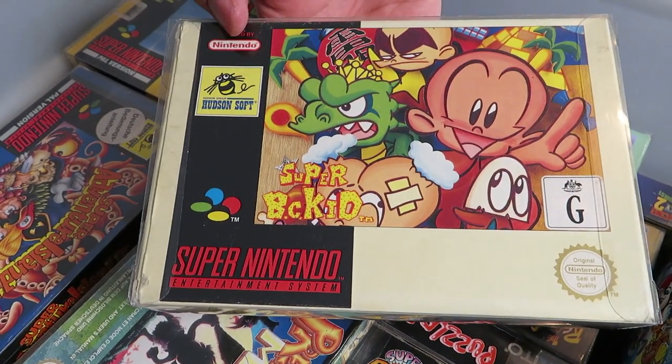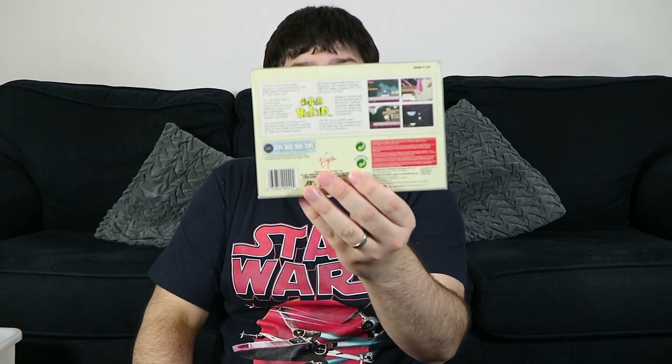Oh, this is an interesting one — Super BC Kid. This is Bonk, which started out on the TurboGrafx, I think. I can't remember if this is a port or a new game. It's a game that not many people actually know about, to be honest. It's a reasonable platformer, but I think there are better games on the system.